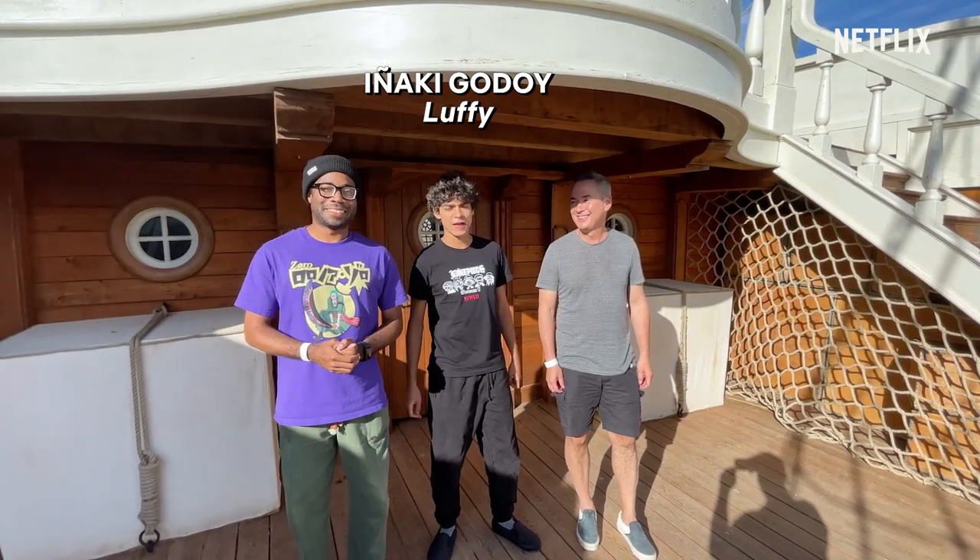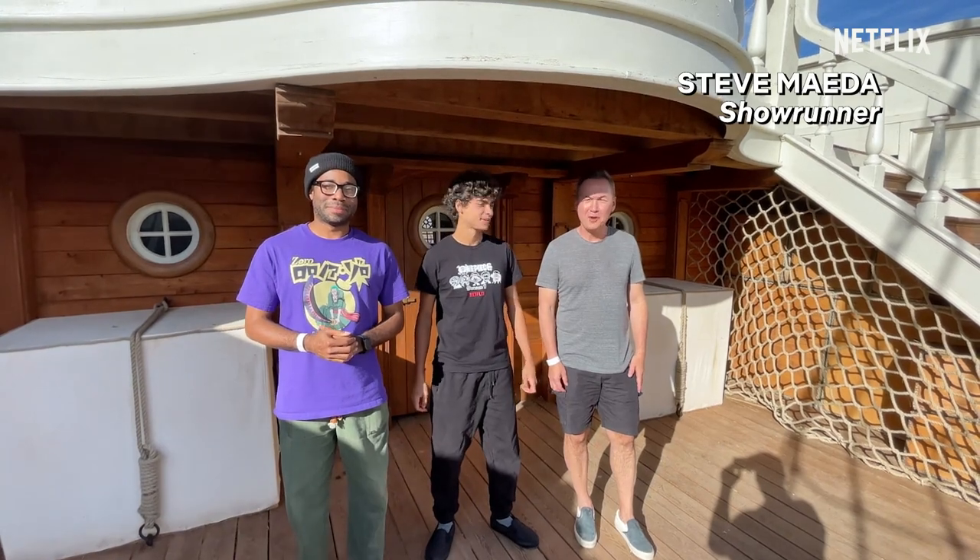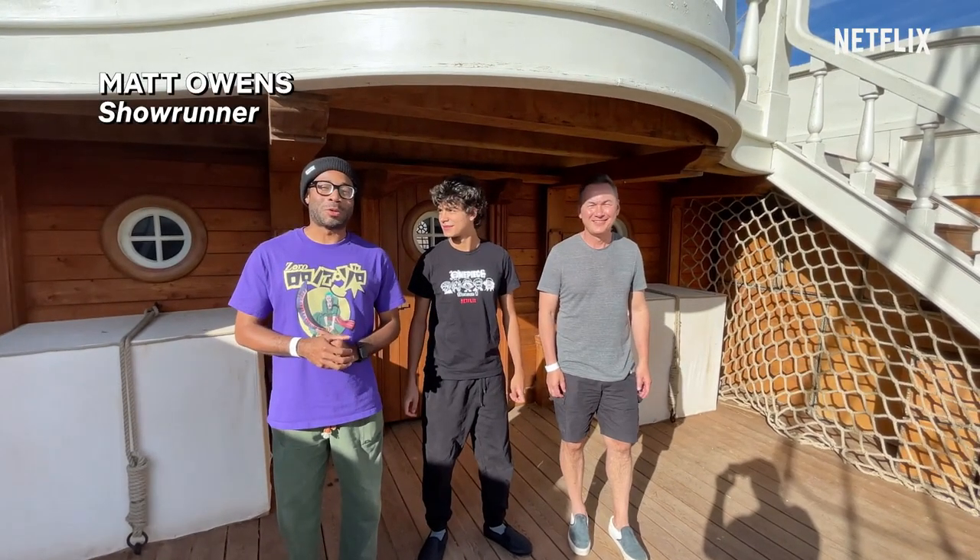Hello everyone! I'm Iñaki Godoy and I play Luffy in One Piece. Hi, I'm Steve Maeda. I'm the showrunner of One Piece. And I'm Matt Owens, showrunner.